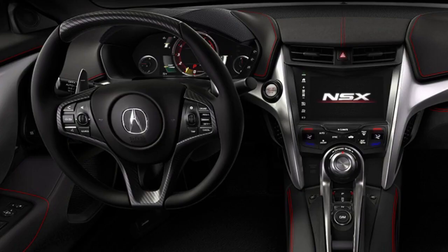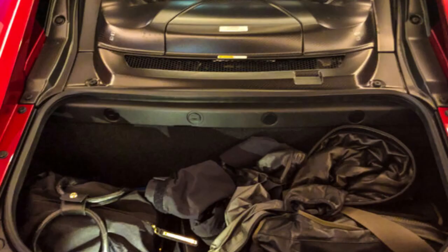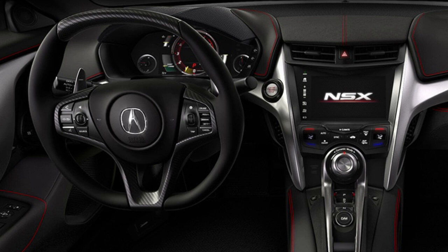It is a comfortable daily driver, but the interior has a tendency to fall short compared to its European competitors. The interior storage is minimal at best, and the trunk space is awkwardly located directly behind the engine, so there could be an issue with heat if you have groceries or something you don't want to melt. The luggage space is also very sparse.